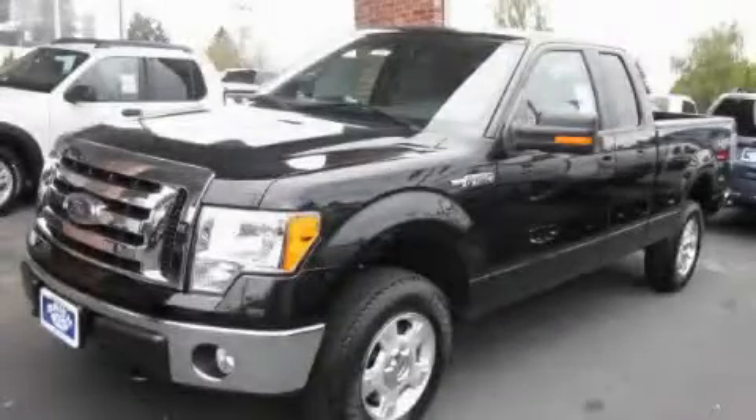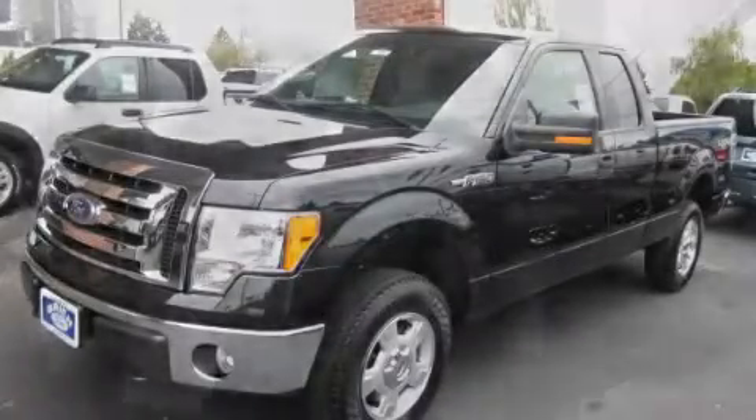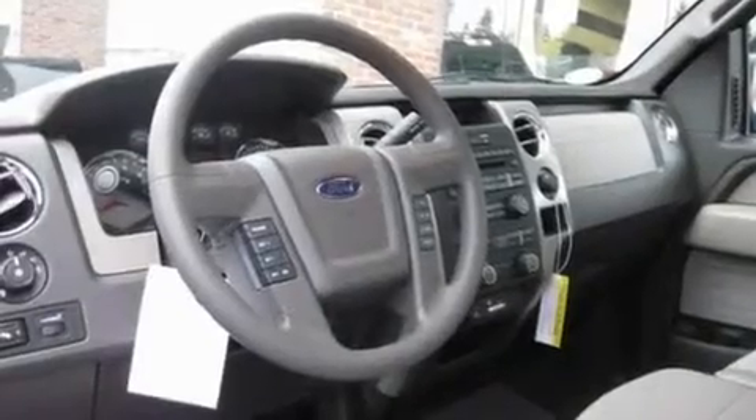This is a brand-new 2010 Ford F-150. It has what you need for work as well as what you want for play.